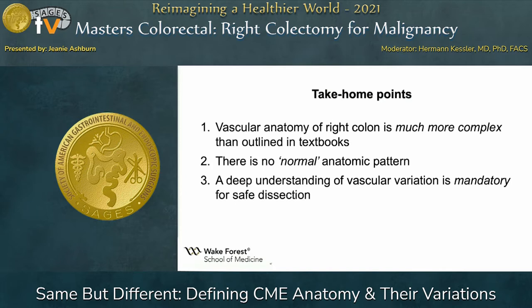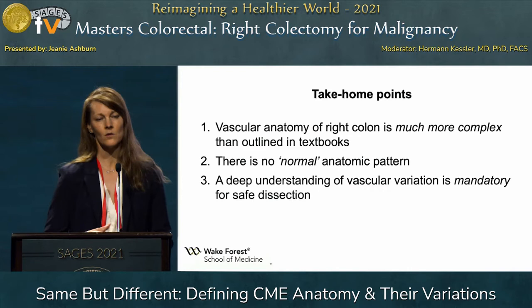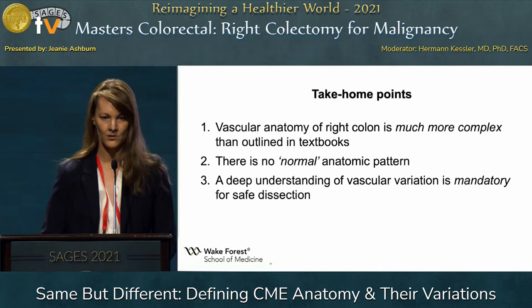If you don't remember anything that I say today, I want you to remember that the vascular anatomy, particularly of the right middle colon, is so much more complex than any of us learned in medical school from textbooks. It's incredibly complex primarily because of the extreme variation we might find when we do technically the same operation — we have many variations of blood vessels we may encounter. It's those variations we need to be very keenly aware of to be able to do the operation safely, particularly when we're talking about a central vascular dissection.